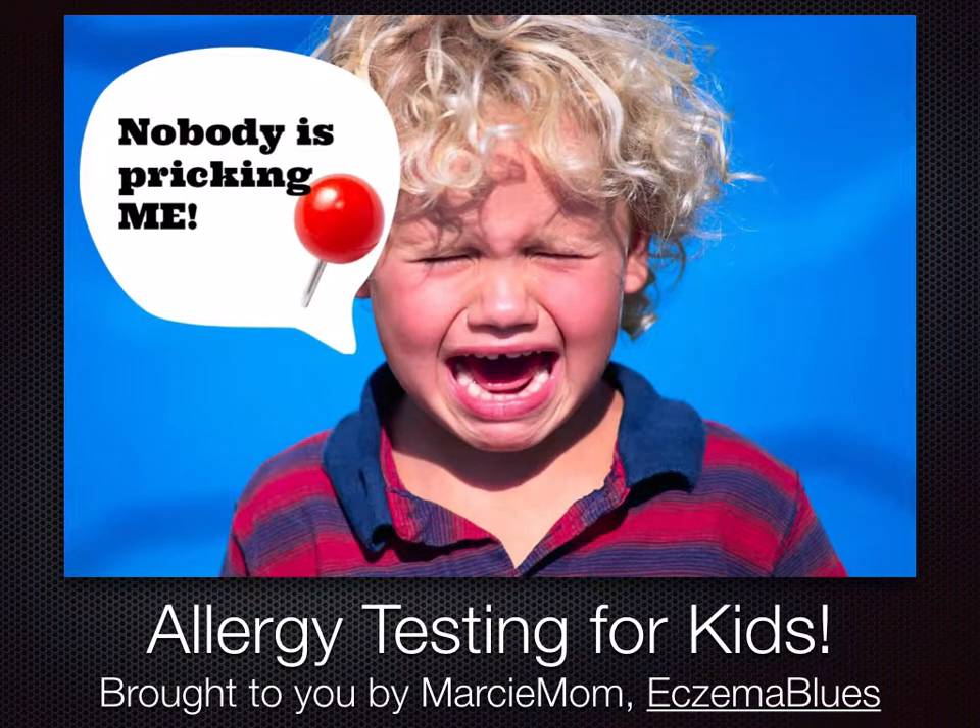Hi, this is Mei, Masi Mom from EczemaBlues.com. Today I'm sharing with you about allergy testing for kids.